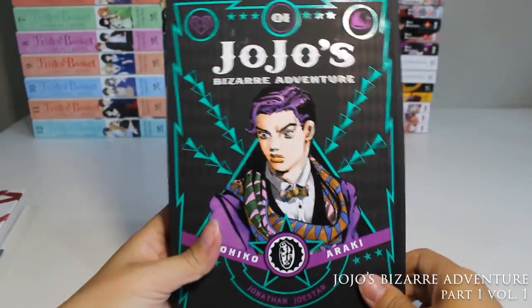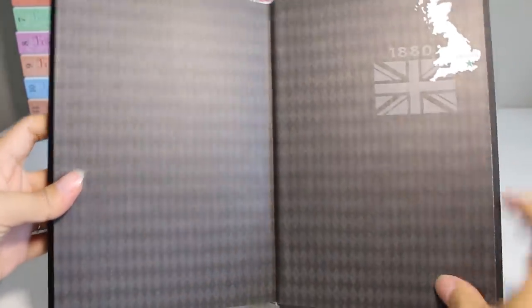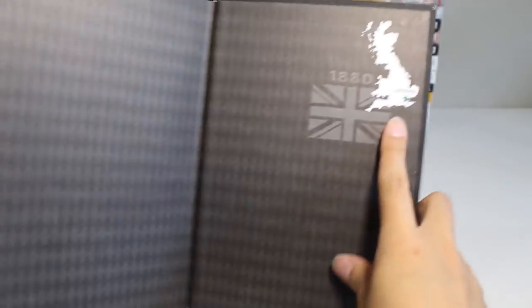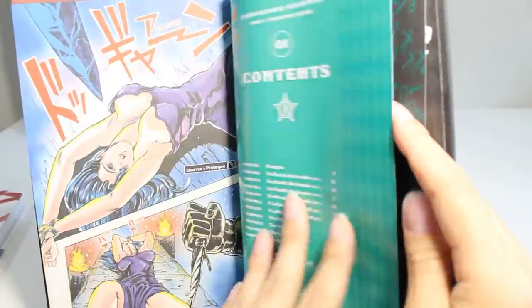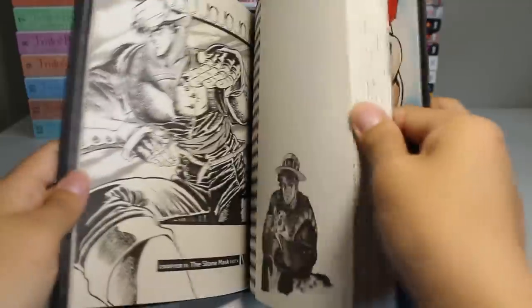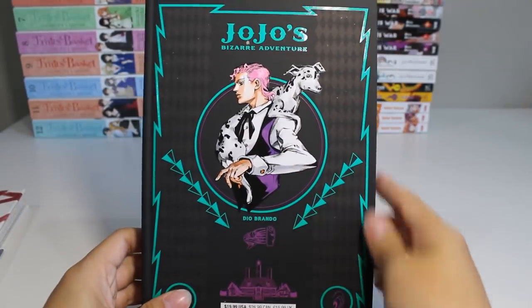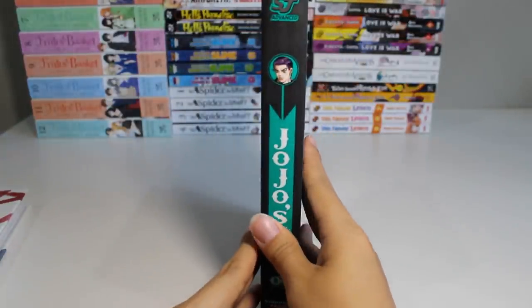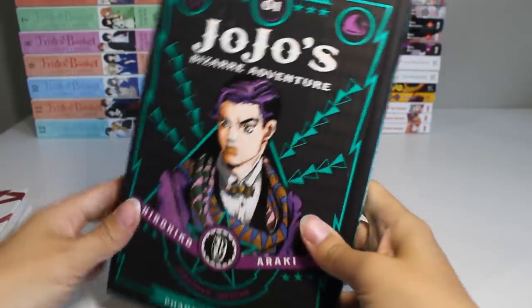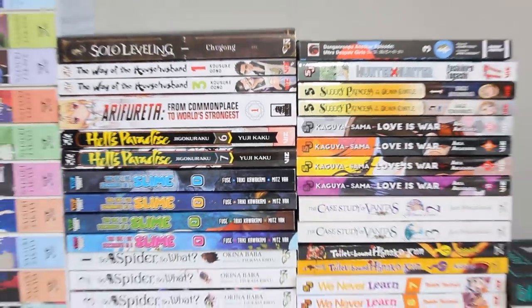Finally we have JoJo's Bizarre Adventure Part One, volume one — Jonathan Joestar on the cover. I didn't watch too much of the anime and I don't know too much of the story, but I know there are a lot of really interesting-looking characters, so I picked up the manga to learn more. Wow, this looks striking! The pages feel really nice — not glossy, but there are a lot of color pages in there which I was surprised about. This dog is really cute, and these volumes would look so nice on a shelf. I love all the shiny glossy parts on the front.